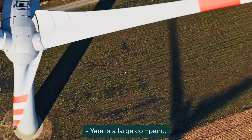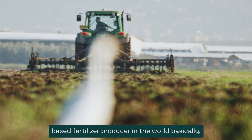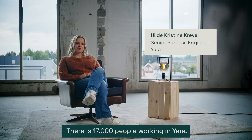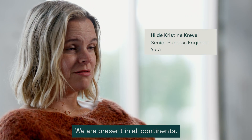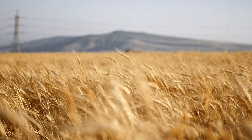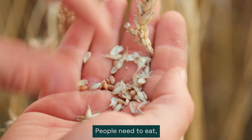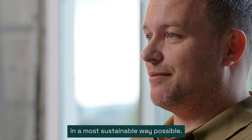Yara is a large company — the largest nitrogen-based fertilizer producer in the world, basically. There are 17,000 people working in Yara. We are present in all continents, with a turnover of 12 billion US dollars. We are a lot of people on this earth. People need to eat, but we strive to do that in the most sustainable way possible.